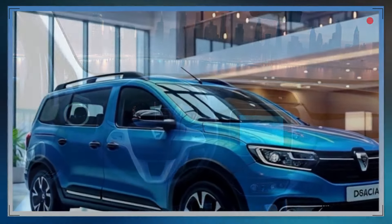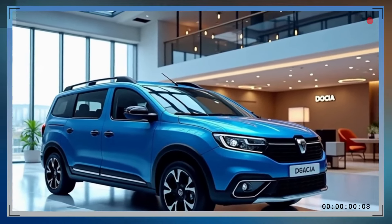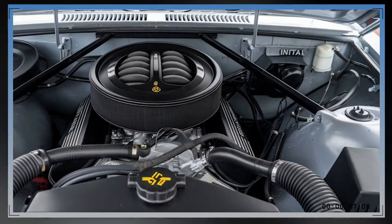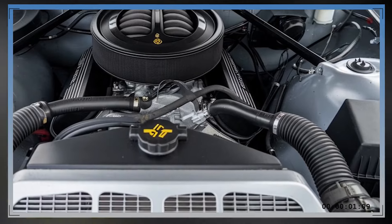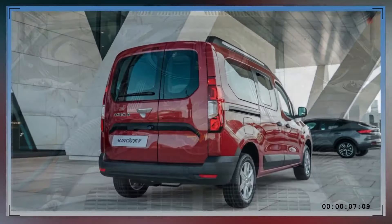The 2025 Docker offers a range of efficient engine options to suit a variety of driving needs. Customers can choose between a 1.3L turbocharged petrol engine and a 1.5L diesel engine, both of which deliver excellent fuel economy and durability. The engines are paired with a six-speed manual transmission, although an automatic option is available for those who value convenience.